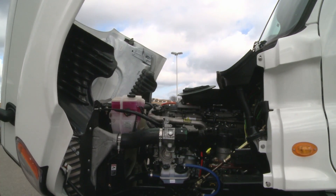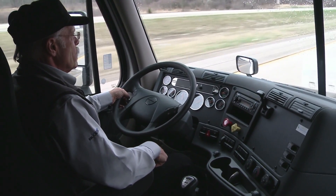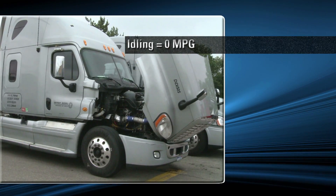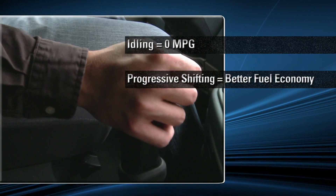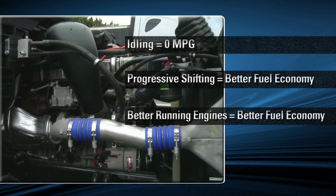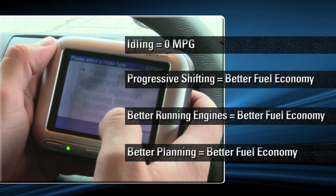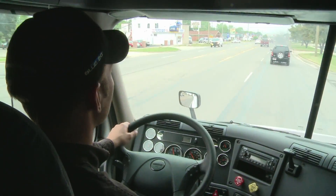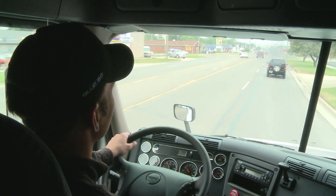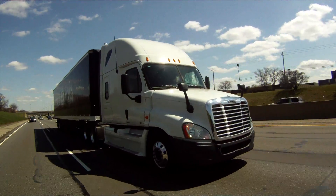During a post-trip inspection, you may hear after-treatment activity purging the system lines of diesel exhaust fluid. Remember these few ideas to help improve your fuel economy. To recap: idling equals zero MPG; progressive shifting equals better fuel economy; better running engines equal better fuel economy; better planning equals better fuel economy. Driving for maximum fuel economy takes practice, but drivers who master these techniques are easier on the vehicle and on the bottom line. Good luck and have a safe and fuel-efficient trip.